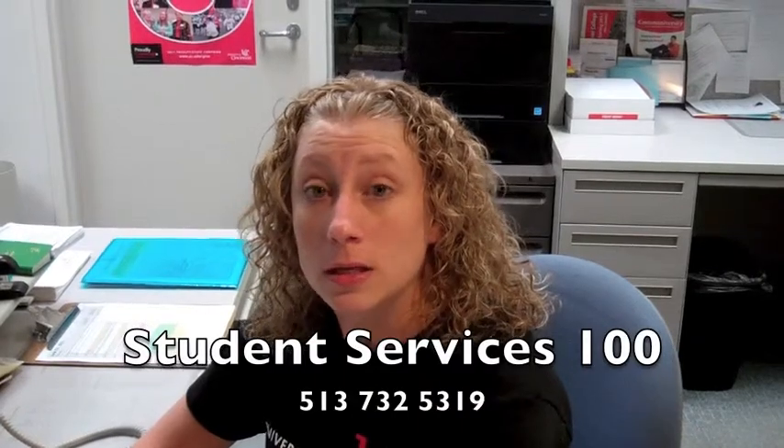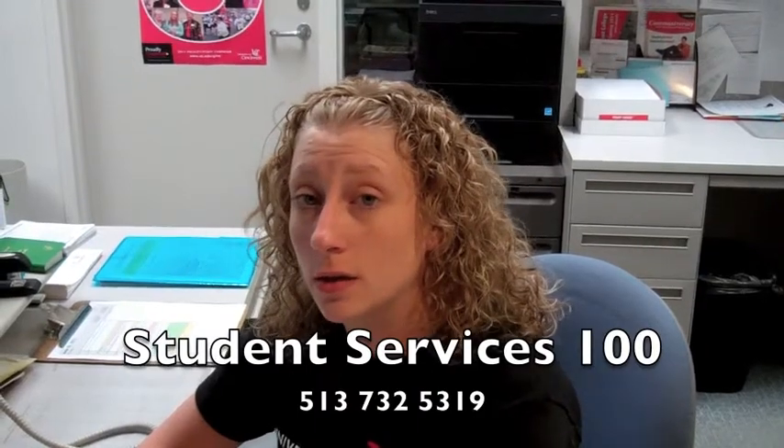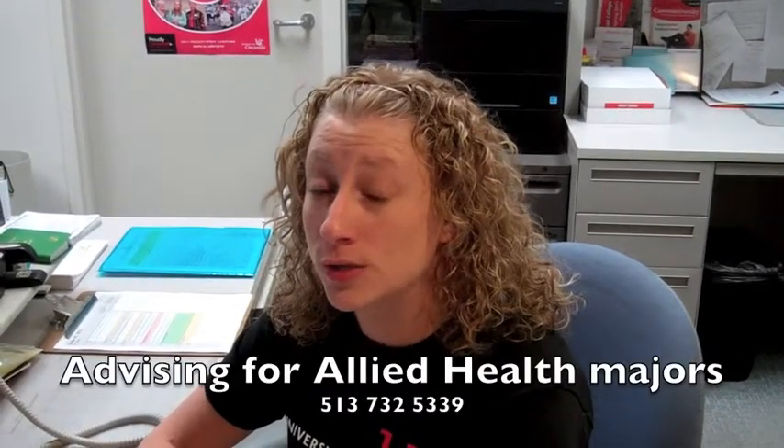Are all the academic advisors here in this office? Some — our staff advisors are here, and then there are also faculty advisors, and they typically advise in their offices. What if I'm in a medical program? Okay, your advisor then is probably at our UC East Campus. You mentioned staff advisors — what do you mean by that? Our staff advisors are general advisors; they're able to advise most of the programs other than the allied health programs.